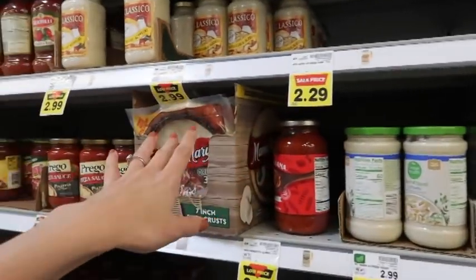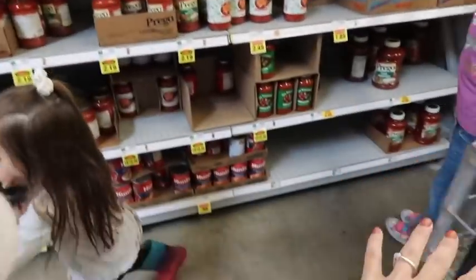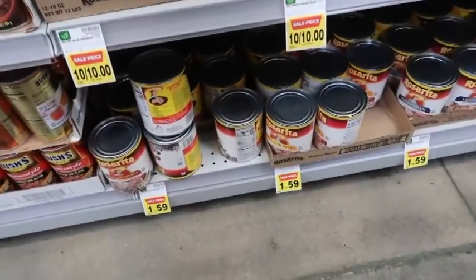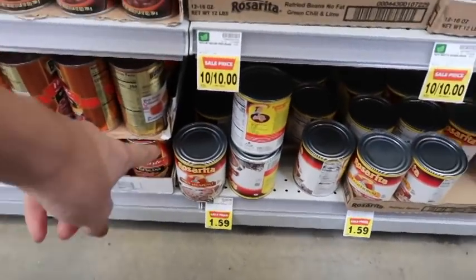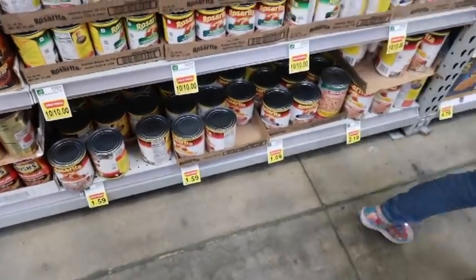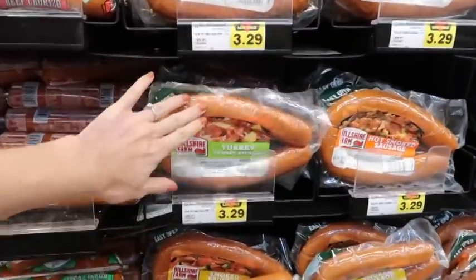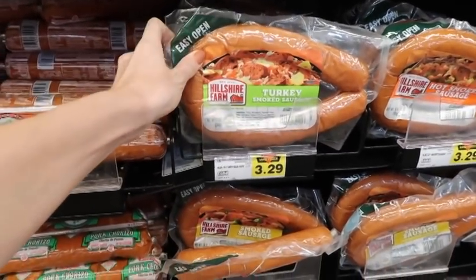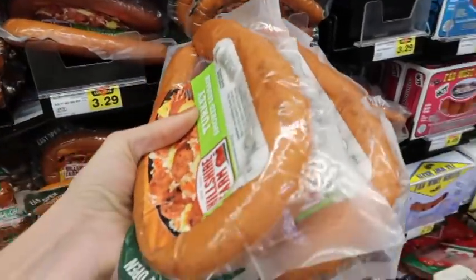The one thing I will not compromise on is Alfredo sauce — they all taste different. For the bean burritos, I grab traditional refried beans and spicy jalapeño, at $1.59 each — two cans. This is the turkey smoked sausage I always get, and I get two packs to feed my family.